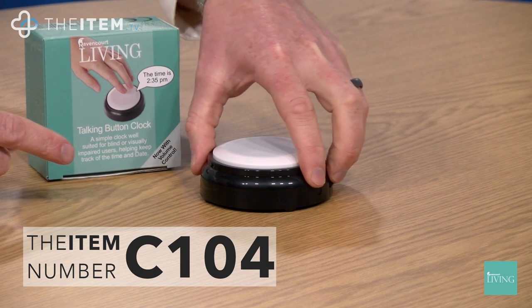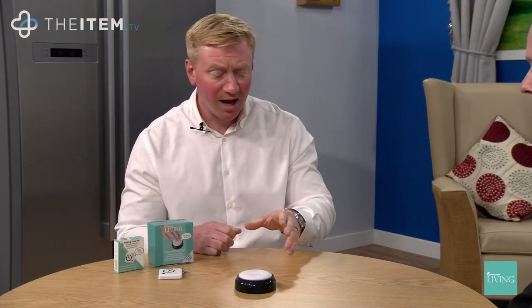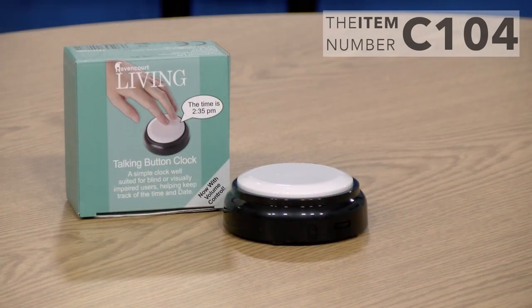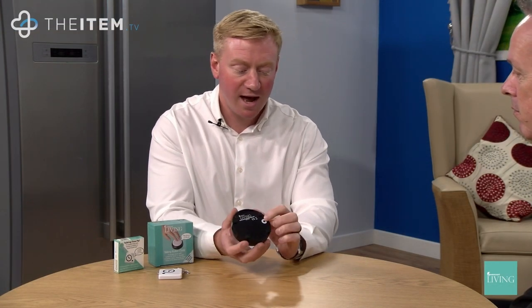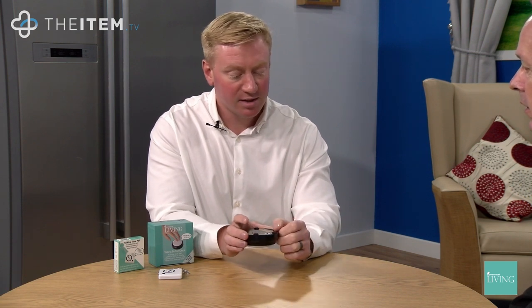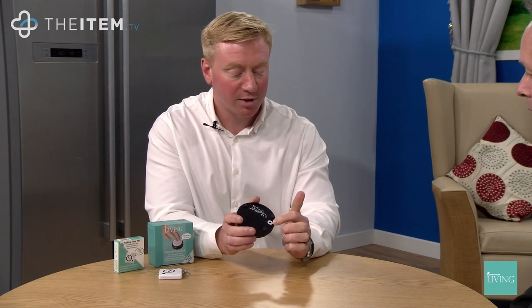The button is high contrast — white button, black base. It's large, so anyone experiencing arthritis or dexterity issues won't have to find a really small button to press. The process of setting is really simple as well — one button to set, then one button to scroll through hours, minutes, and seconds. There is also a high contrast ring around the set button which is tactile.